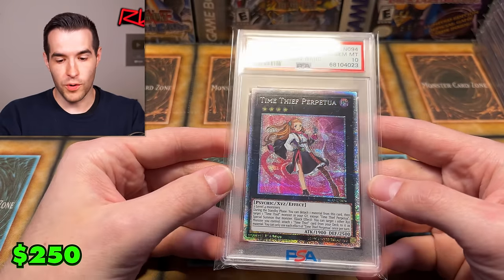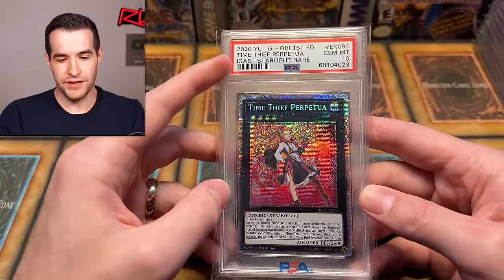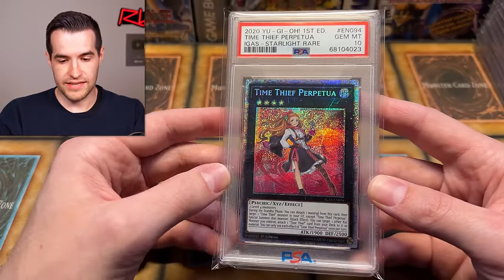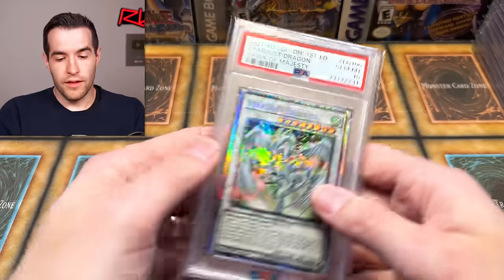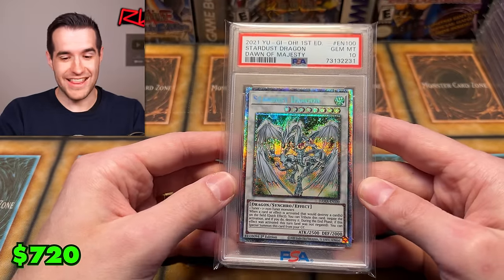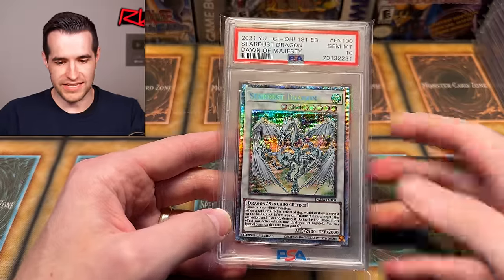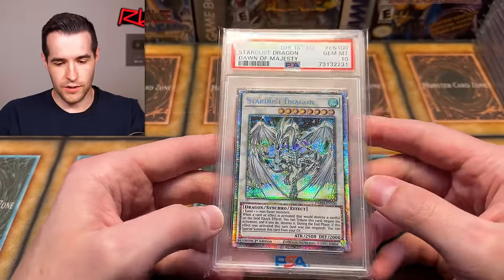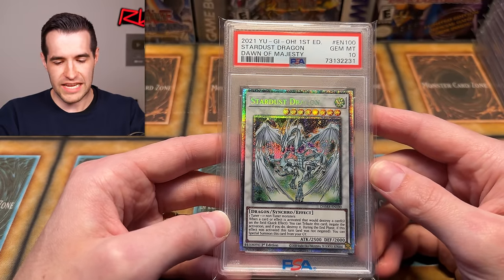Time Thief Perpetua — this one was surprisingly scarce. I wasn't finding a lot of info on it online. It's from IGAS so it's a little older, but Time Thief Perpetua is actually pretty decent. Then we have Starlight Stardust Dragon — this is one of the top ones, with an argument alongside Red-Eyes Dark Dragoon and The Dark Magicians. It's basically the 5Ds cover card, Yusei's iconic monster. First edition — it took us around 12-13 cases to pull it.